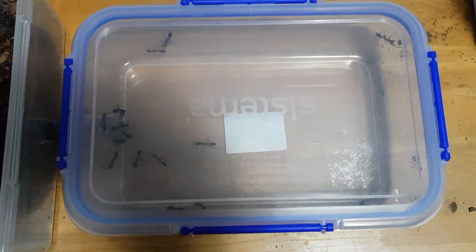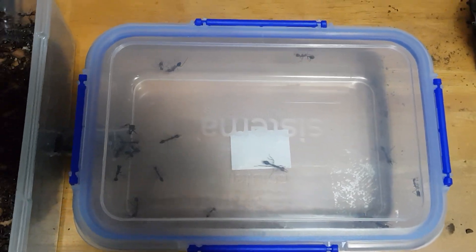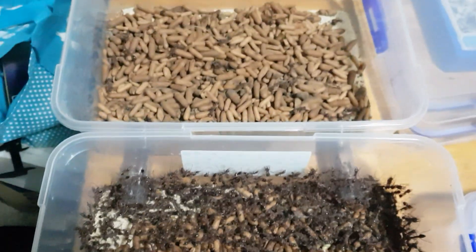This is going to be darkened so she'll move into there. There's sand on the bottom of these other two tubs.